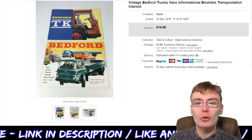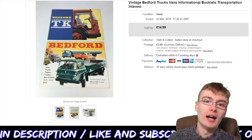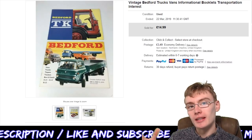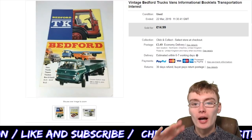Hi guys, it's Adam and welcome to another video. So in today's video it's going to be a sales update — the usual 10 sales in around about 10 minutes, normally just over 10 minutes actually.